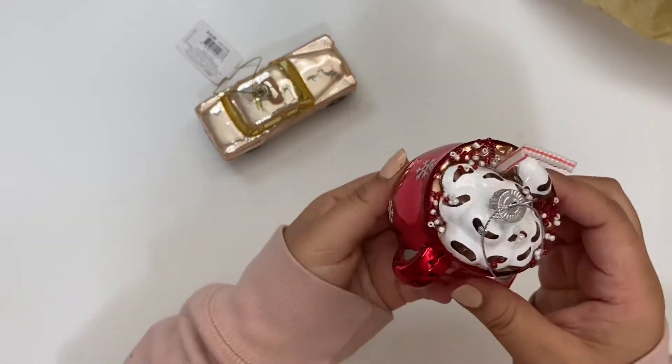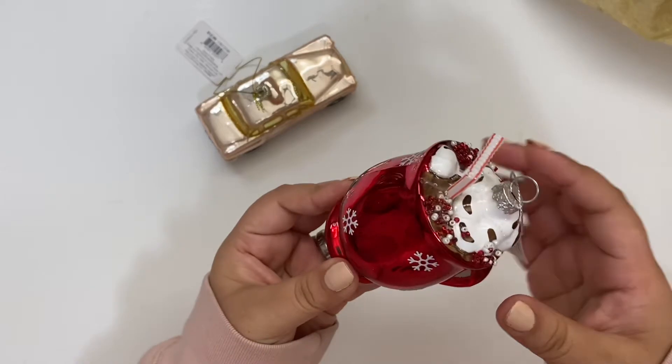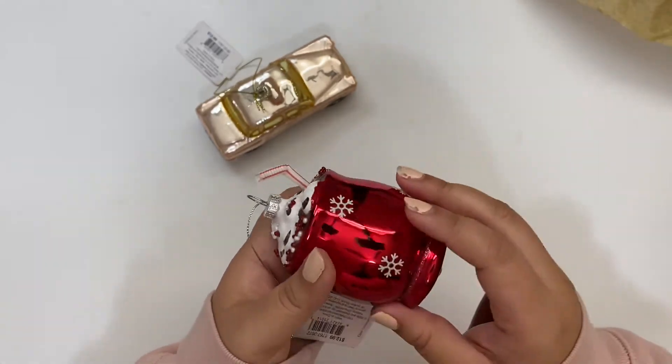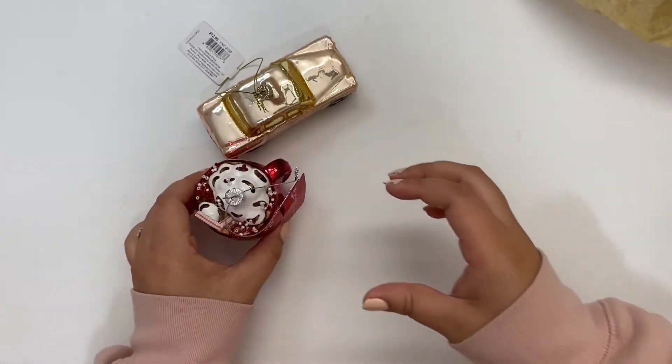I also got this cute little cocoa mug ornament. It's one of those glass ornaments and I love the cute little straw added on there. It's a peppermint mocha — really cute!